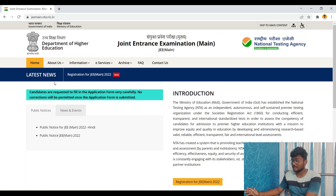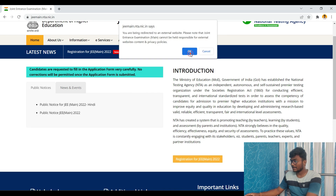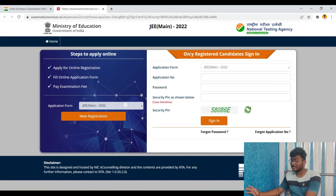I am now on the JEE Mains NTA official website. I will link this in the description. On the right side, you can see 'Registration for JEE Mains' — just click that. You will be directed to another website where you need to do everything. If you are already registered and have an application number and password, enter them along with the security pin and click Sign In.